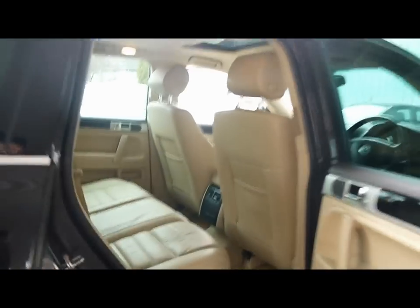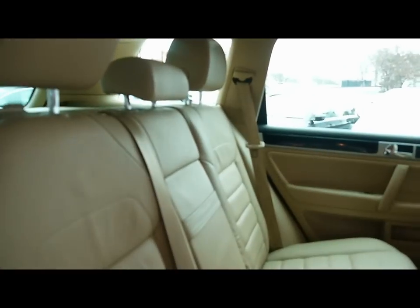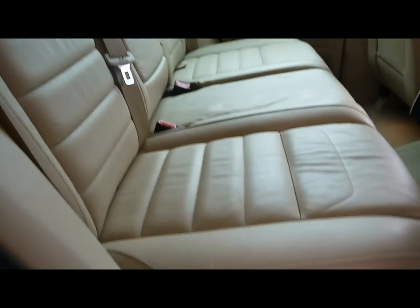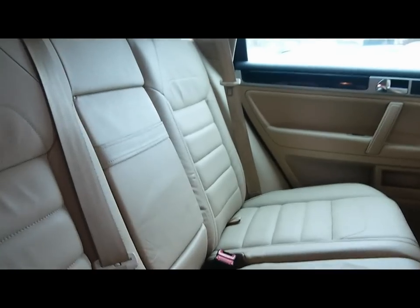The wheels are in great condition with no sign of them touching the curb, no scrapes either. Let's take a look inside the car. We've got full cream leather upholstery — there's no rips, tears or stains on the seats.